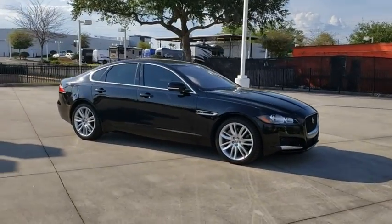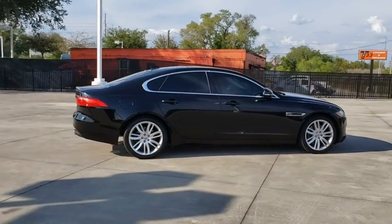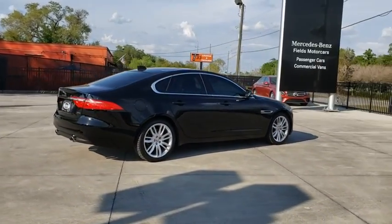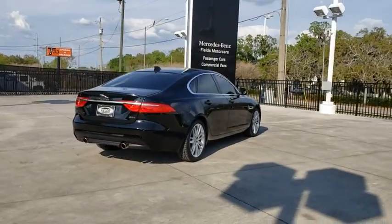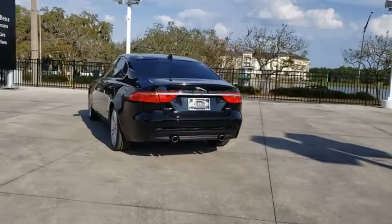Make a great choice today with the 2016 Jaguar XF. The XF drives very nicely with agile handling and a comfortable ride. Steering is quick and communicative. This vehicle has less than 55,000 miles.